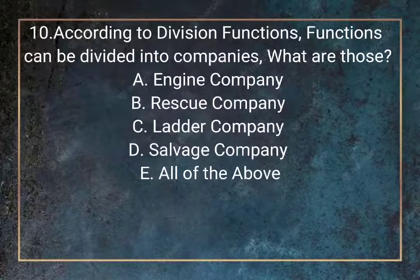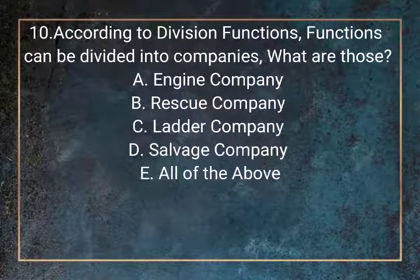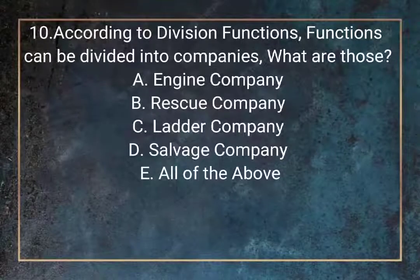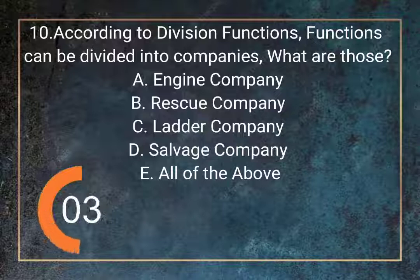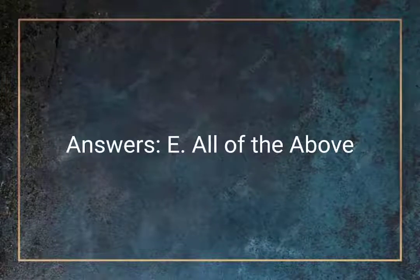Question 10. According to division of functions, functions can be divided into companies. What are those? A. Engine company. B. Rescue company. C. Ladder company. D. Salvage company. E. All of the above. Answer: E. All of the above.